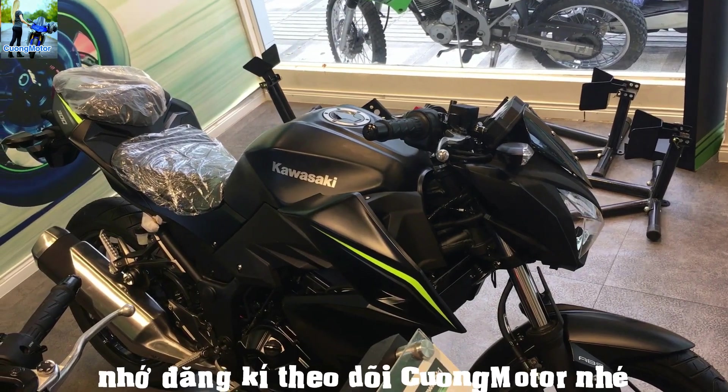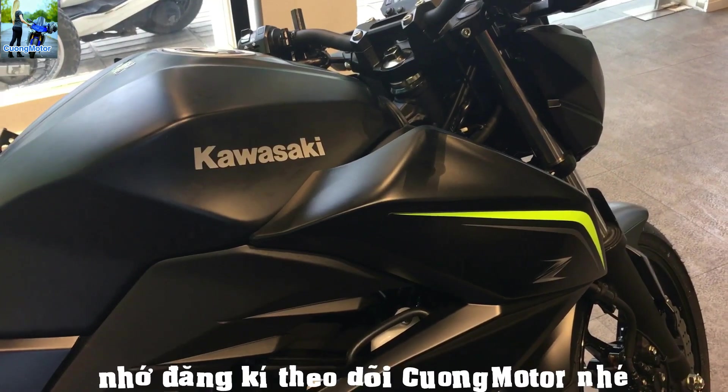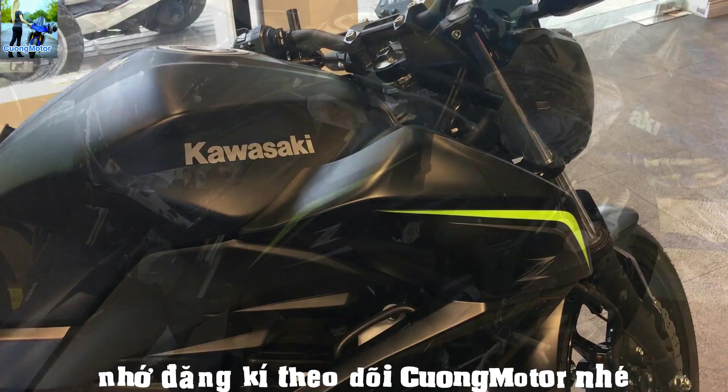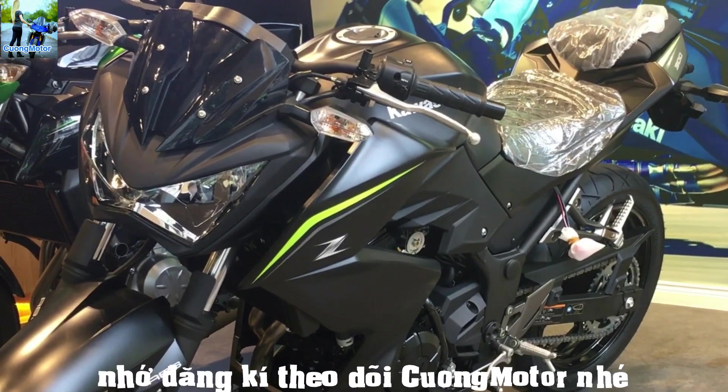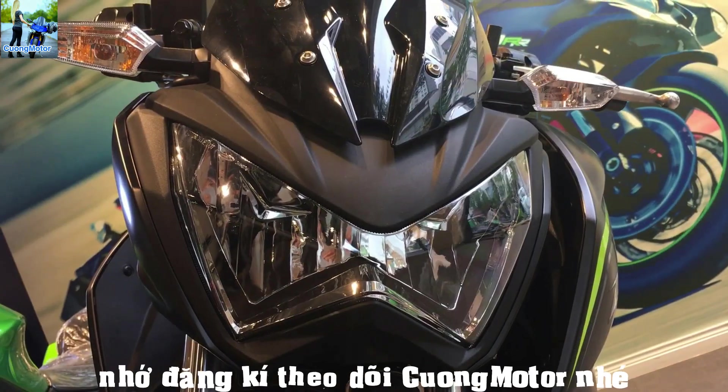Z300 2018 có chiều dài là 2.015mm, rộng 750mm và cao 1.025mm. Thân của mẫu xe này có 2 yếm bên bình xăng hay còn gọi là cánh gà, với tạo hình chữ Z khá to và rộng, khiến cho ngoại hình của Z300 lớn hơn khi so với một số mẫu xe cùng phân khúc khác trên thị trường.